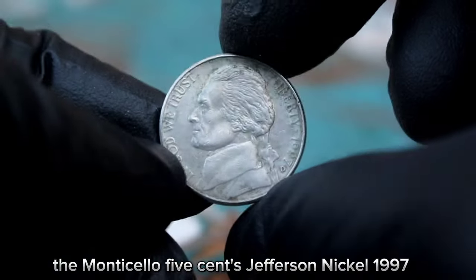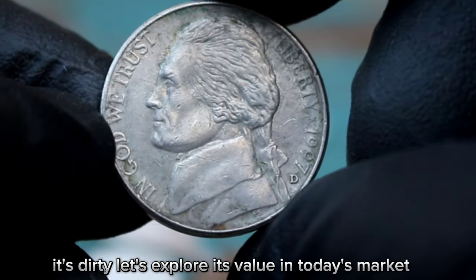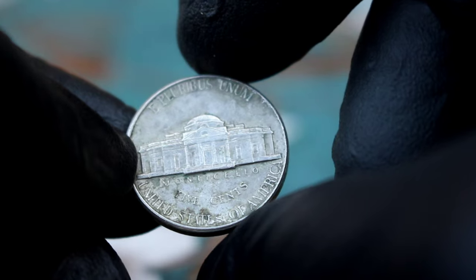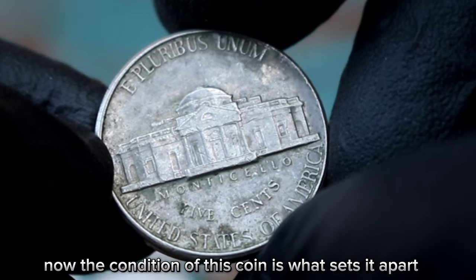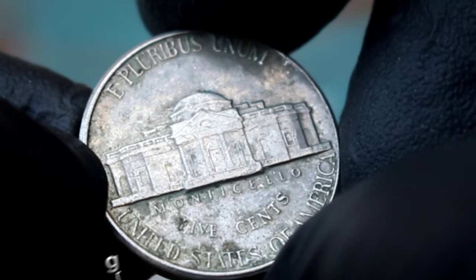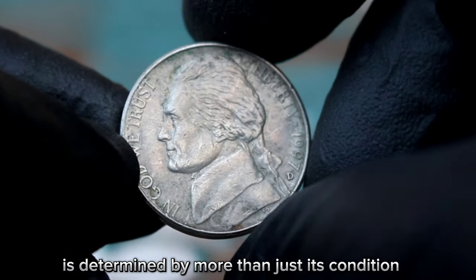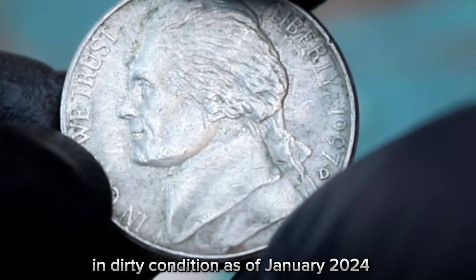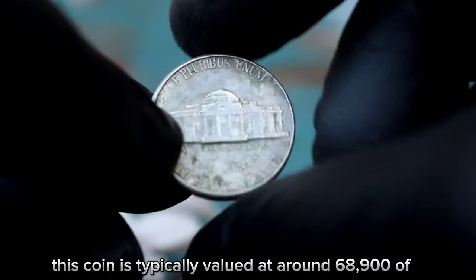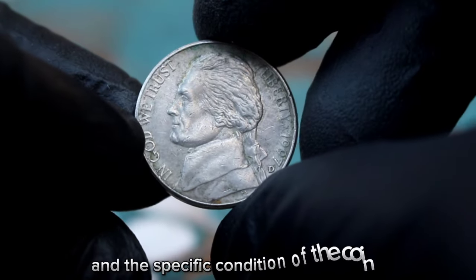Next up, the Monticello 5 cents Jefferson nickel 1997 with a large date and D mint mark — but this one's in a dirty condition. The Jefferson nickel was minted in 1997, making it a relatively modern coin in the world of coin collecting. This particular coin features a large date and D mint mark, indicating it was minted in Denver. The dirty condition means it has accumulated dirt, grime, or other residues over time. As of January 2024, this coin is typically valued at around $68,900, though this value can vary based on demand, rarity, and the specific condition beyond just being dirty.